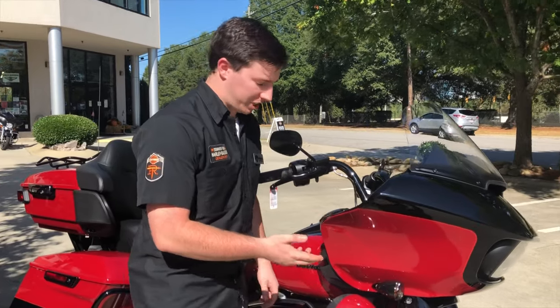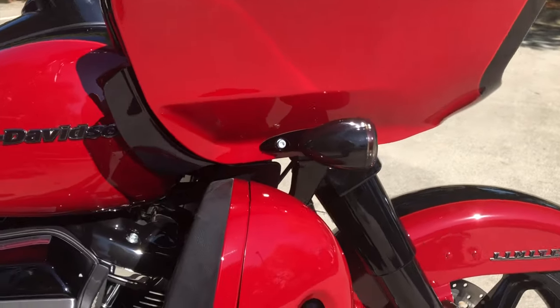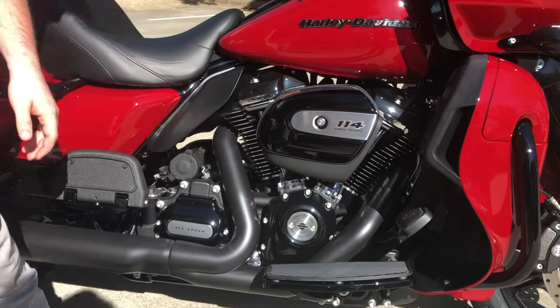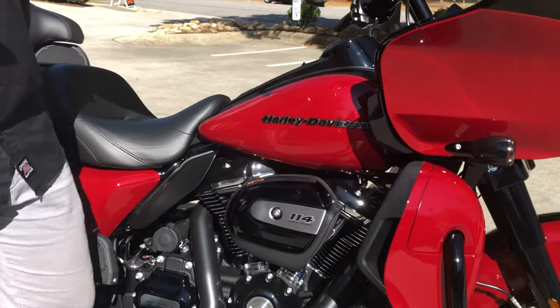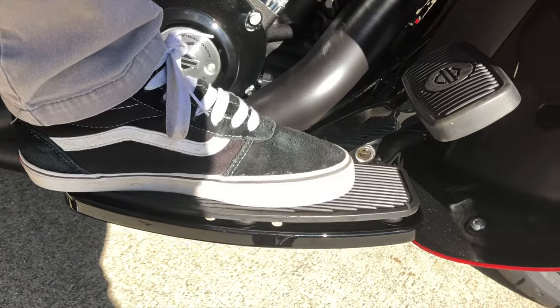Moving to the side of the machine, we have all blacked out accents on this bike instead of chrome. On this colorway — the Billard Red and Vivid Black — everything is going to be black that would normally be chrome. It kind of completes the look and smooths over your entire blacked out mean experience. This bike, the Limited, has rubber mounted floorboards which reduces your vibration while riding.